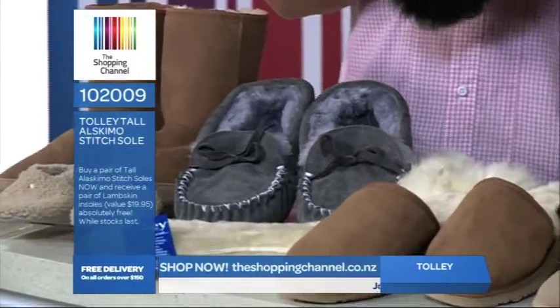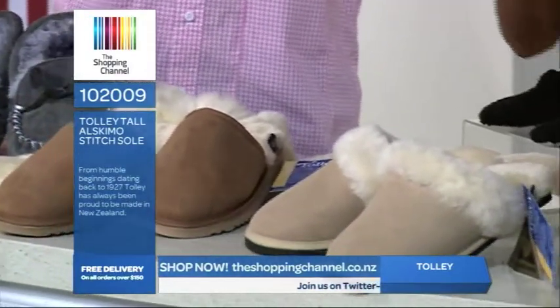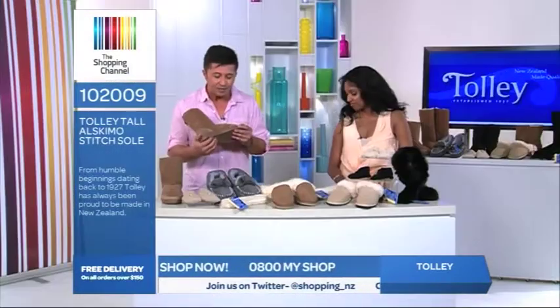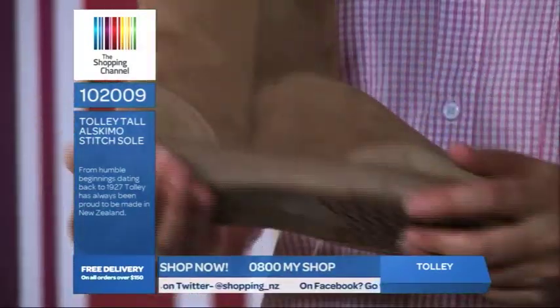Tolly have been around since 1927, giving us more than 80 years of family tradition manufacturing in New Zealand. They have a reputation for producing premium quality winter fashion made from wool and sheepskin products. And something else I've just noticed is the thickness of the soles — amazing. These are quality.